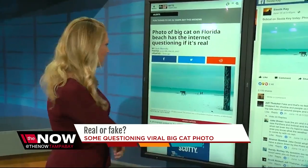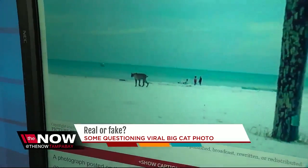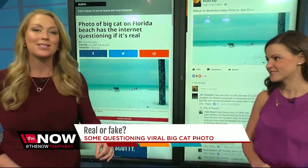It's the picture going around the internet right now. A lot of people asking, is it real? Is it fake? Here it is — a large cat pictured on Siesta Key Beach. I want to bring in digital contributor Kelly Basil on this one.